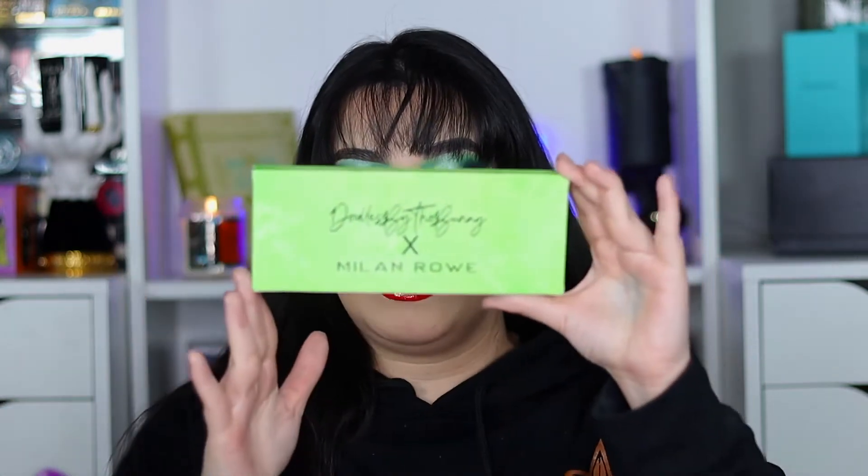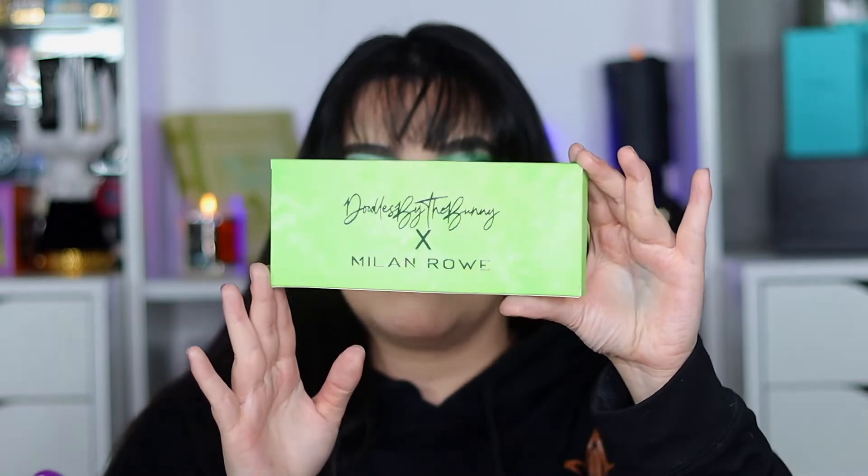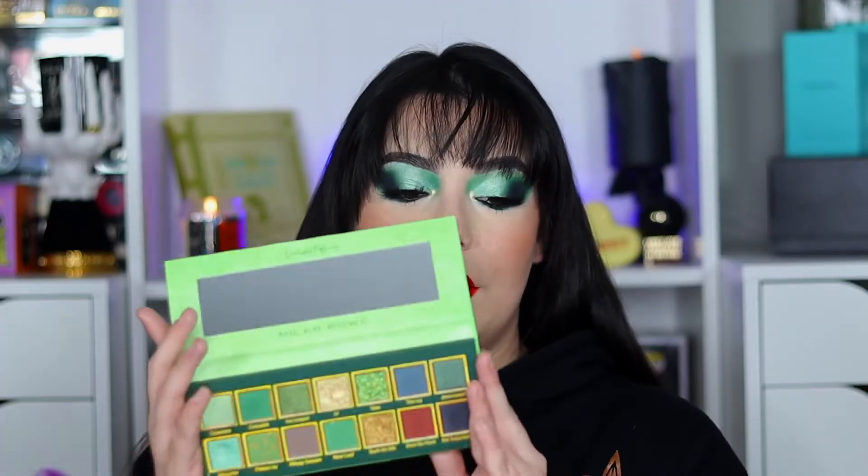This is the outer carton that it comes with. It says Doodles by Bunny x Milani Rowe and it's got a green packaging. If you take it out of the carton, this is what the palette looks like. It has Doodles by Bunny's signature font and it says Poison Ivy, so this is going to be a green-toned palette. Inside there is a really nice huge mirror that says Doodles by Bunny on top and then the brand name, and this is the color story. I really love these green tones and the bluish-green tones mixed in as well.